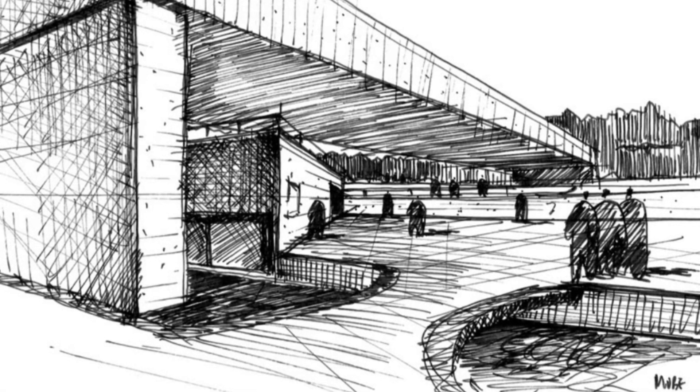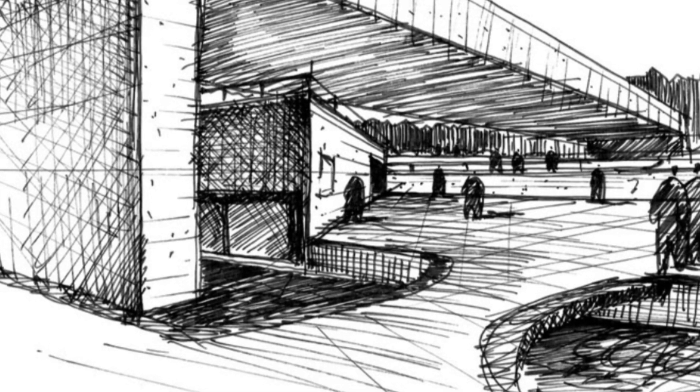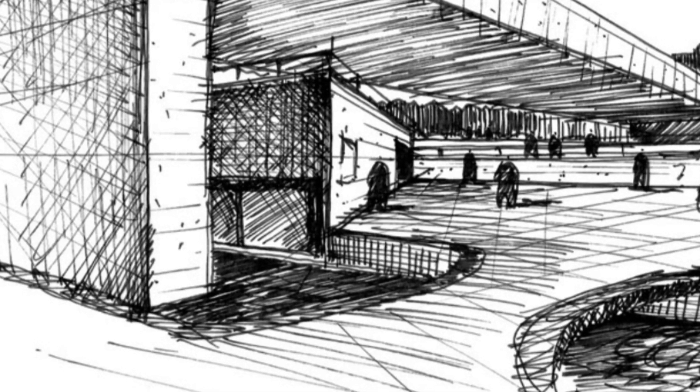Exploring the Brazilian Museum of Sculpture, Mubií, by Paulo Mendes de Rocha. Hello, architecture enthusiasts and design lovers. Today, I invite all of you on a fascinating journey through the iconic Brazilian Museum of Sculpture and Ecology, affectionately known as Mubií.